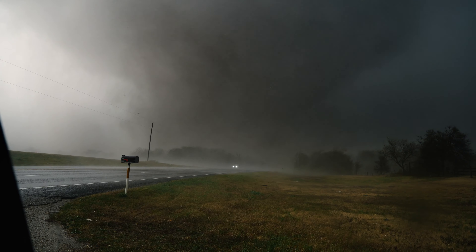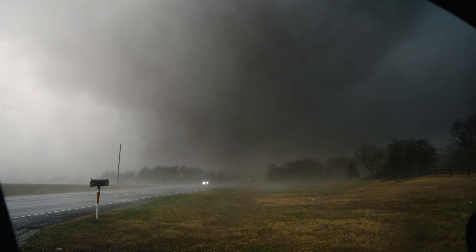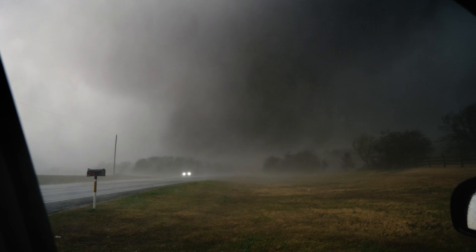Debris in the air. Debris in the air. It is right in front of us. It's not gonna hit us. It's moving to our north, but it's crossing the road. Oh my gosh. I hope all these cars are safe.